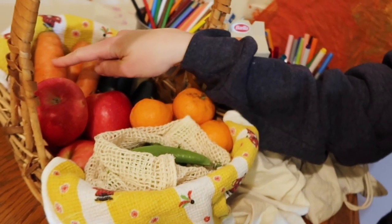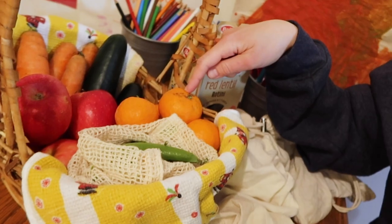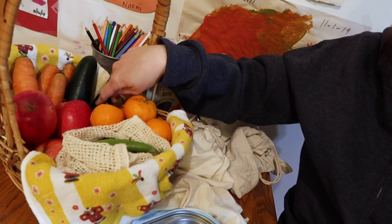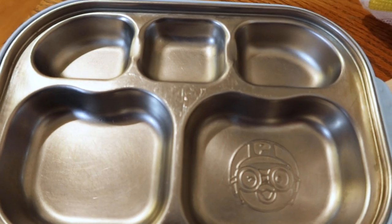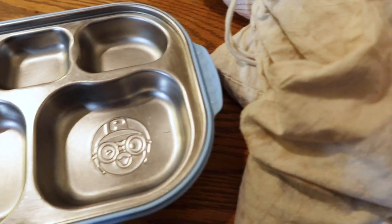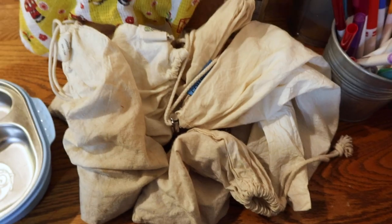We were busy today, Naomi and I, doing lots of shopping. We got apples, carrots, little mandarin oranges, cucumbers from the supermarket, sugar snap peas, and some yummy raisins. This is definitely going to go in the little treat section of Naomi's lunchbox.